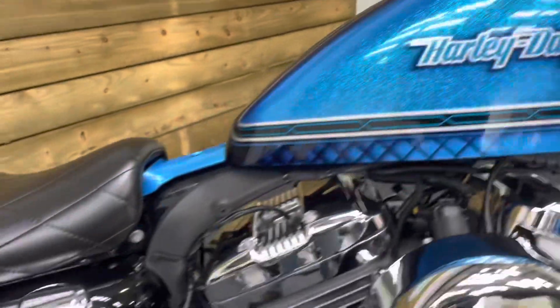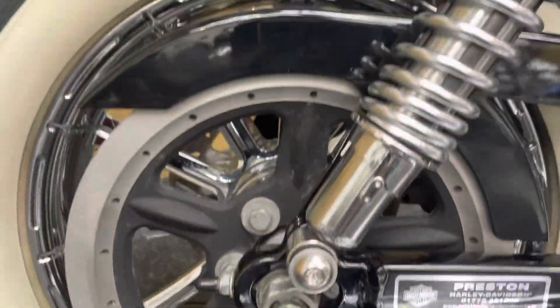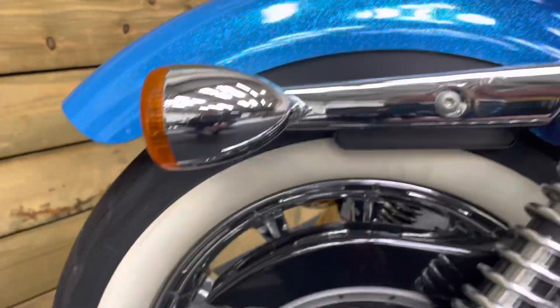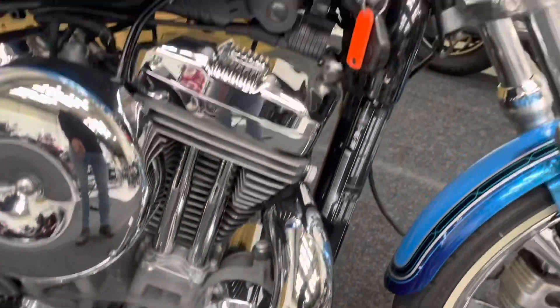We've got the Harley-Davidson alarm as well. The side panel is absolutely super shiny. No corrosion on that swing arm there at all or those rear shocks. And there's your belt drive. The Vance & Hines exhausts are unmarked. Foot pegs in great condition — no scuffs or damage anywhere at all.